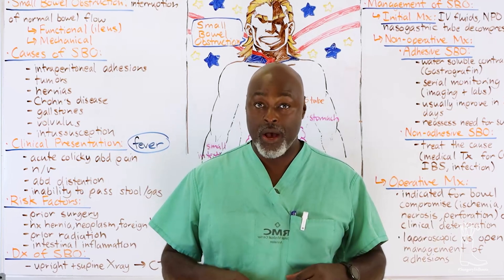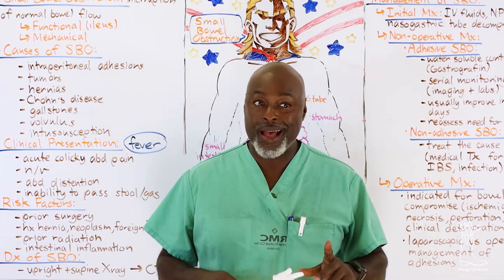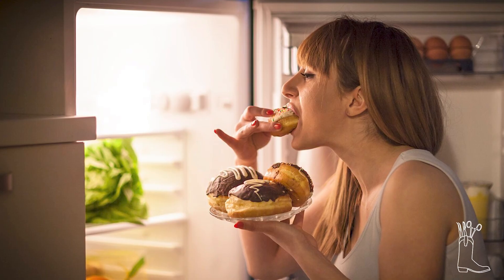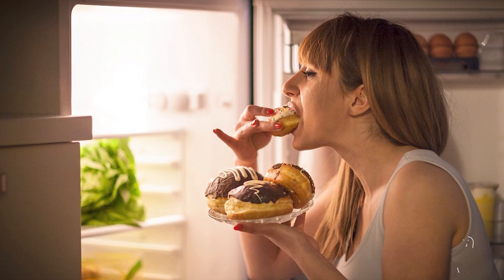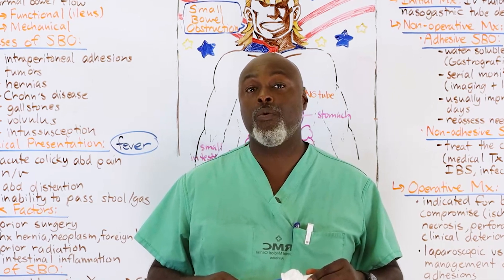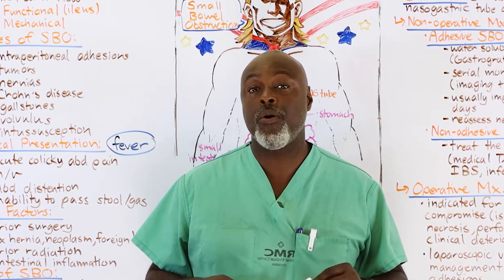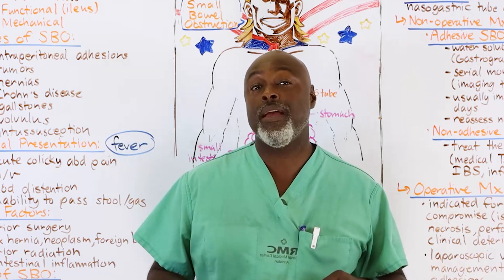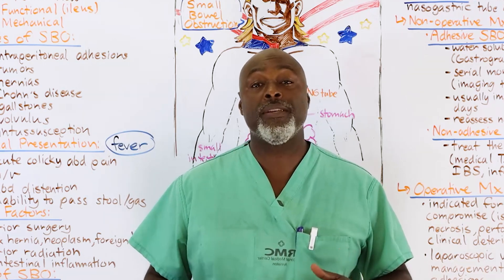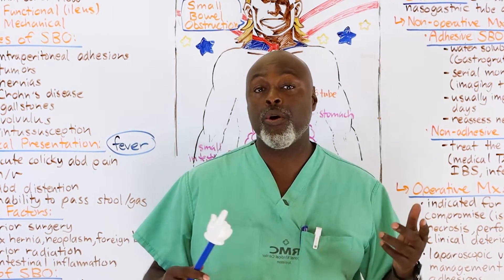A 54-year-old male walks into the hospital, throwing up for three or four days, has not passed gas or had a bowel movement. The last time he remembers eating was three or four days ago and just hasn't felt like eating. He does not have a fever. The ER physician orders a CT scan and it shows ileus versus small bowel obstruction, so they're calling me at 3 AM asking what to do.